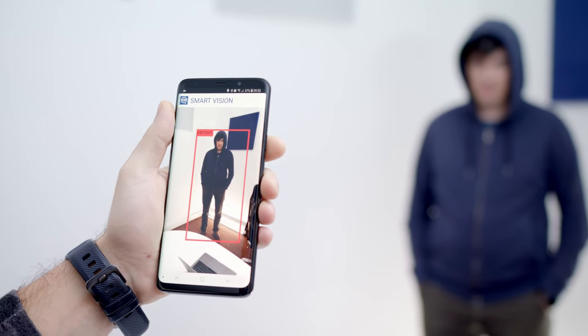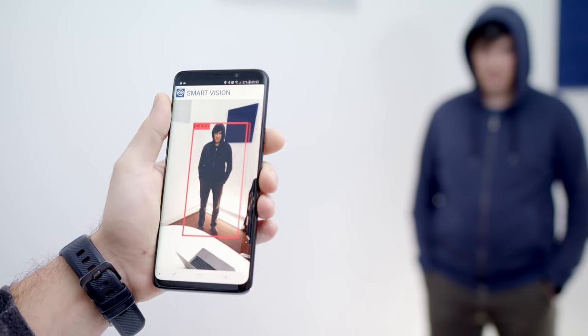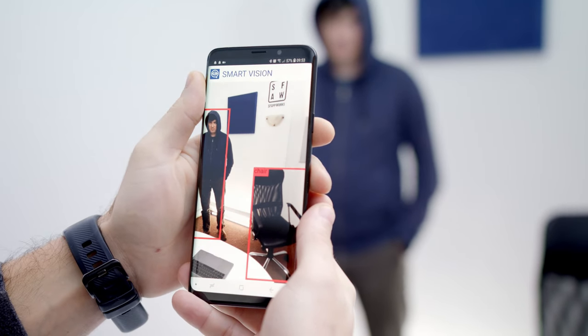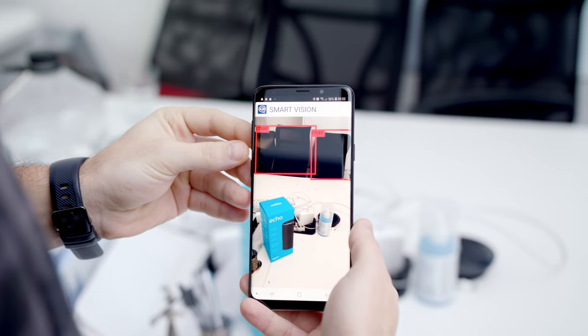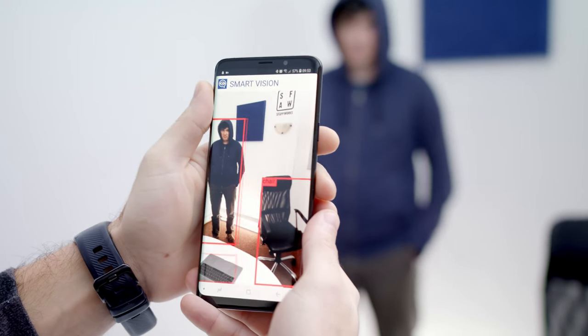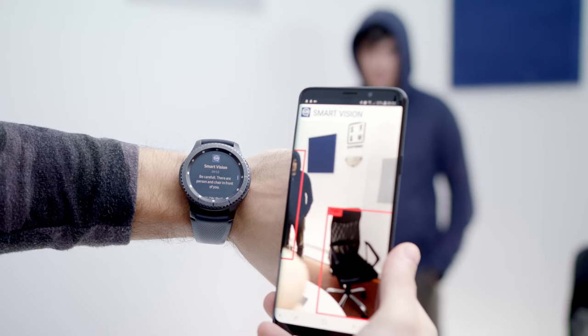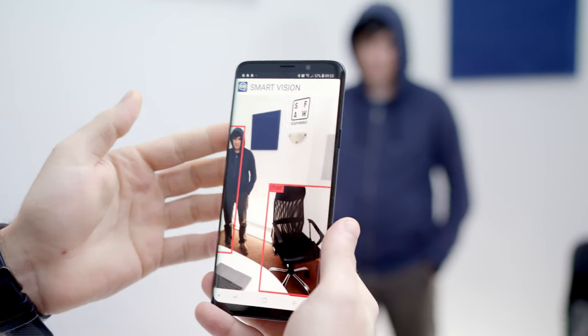Using the camera, it will detect if something is in front of you — like a person, an object, a dog, a fridge, or a car. It will also vibrate if a dangerous object is in front of you, like a car, and it will send a notification to the watch which will also vibrate, so the user will be double notified.